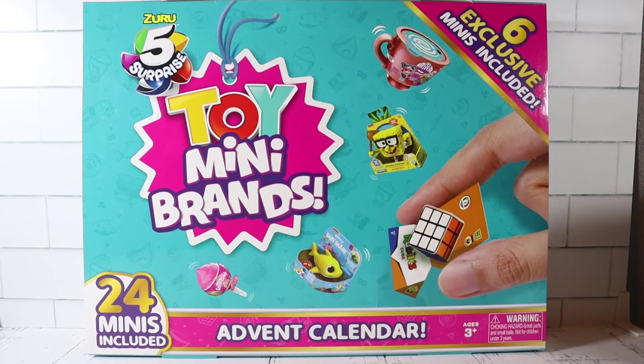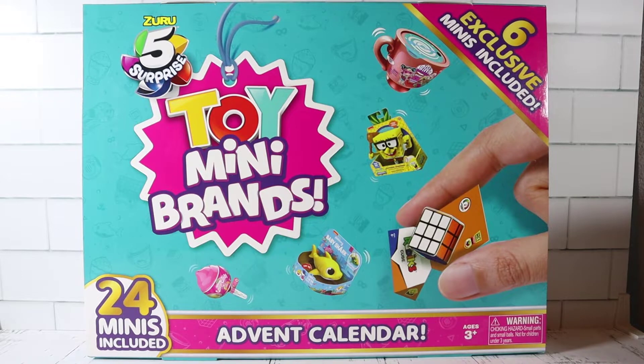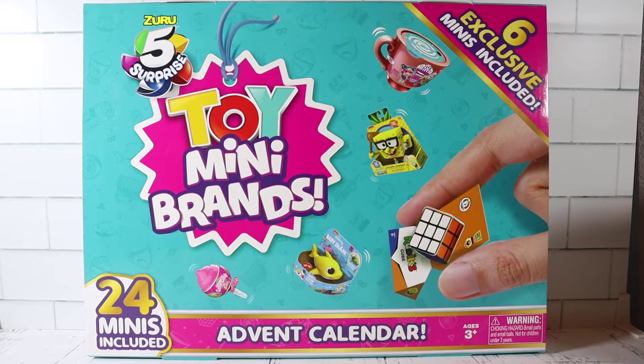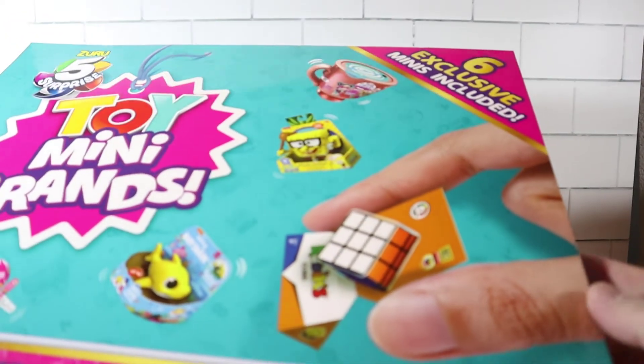Welcome back everyone, my name is Brian and I'm Jen, and today we're finally back with some more Toy Mini Brands — this is the advent calendar! We're really excited for this. Typically you do advent calendars for the month of December, but we'll be doing some throughout November too, preparing for December, so if you wanted to buy any, you'd know what to expect. This one has six exclusive minis inside that you can't get anywhere else.